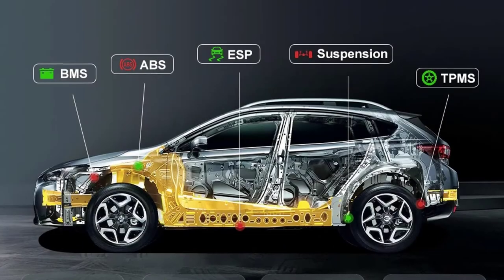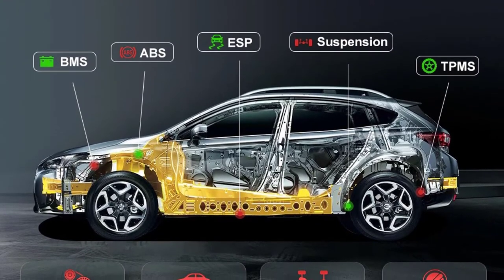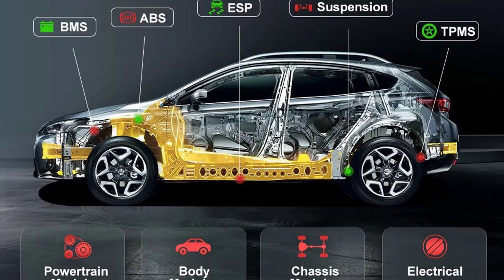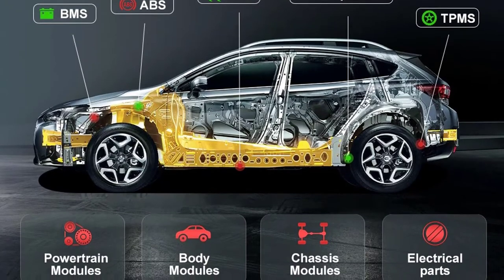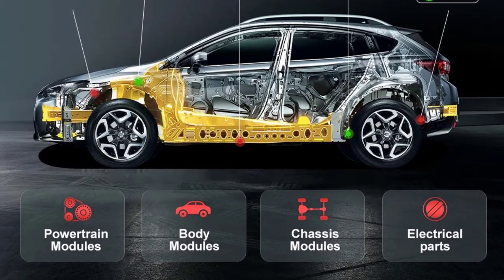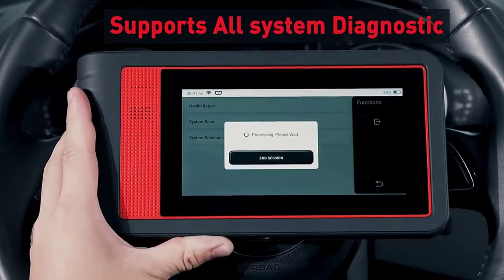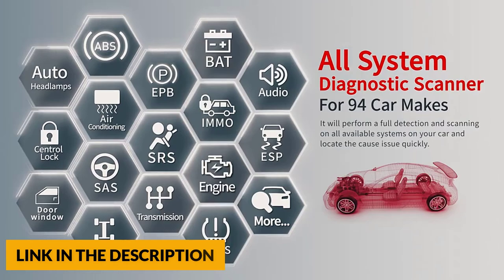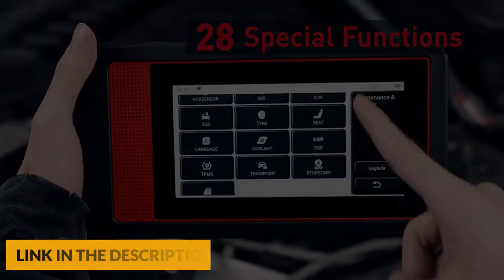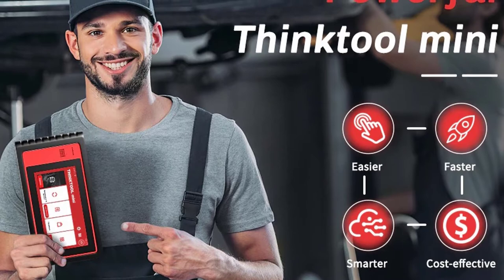This scanner includes 28 upgraded functions: oil reset, sunroof reset, injector coding, suspension reset, EPB service, ABS bleeding, gearbox reset, AFS headlamp reset, gear learning, throttle adaptation, BMS, SAS, EGR reset, DPF, IMMO basic, and TPMS reset service. The mini code reader can perform full system diagnosis on 220-plus car brands, offering broad coverage to help solve problems regardless of the vehicle type you encounter.